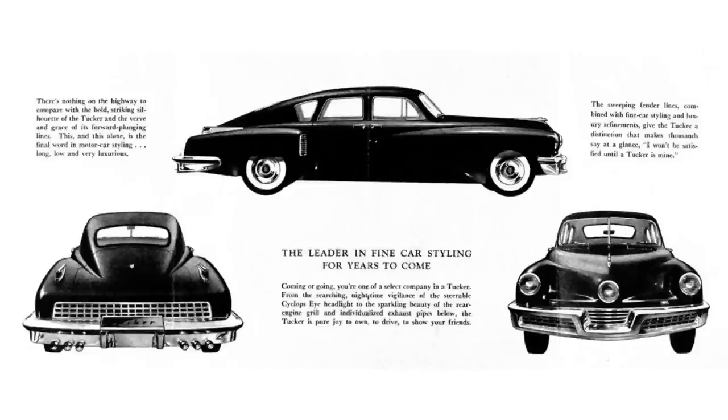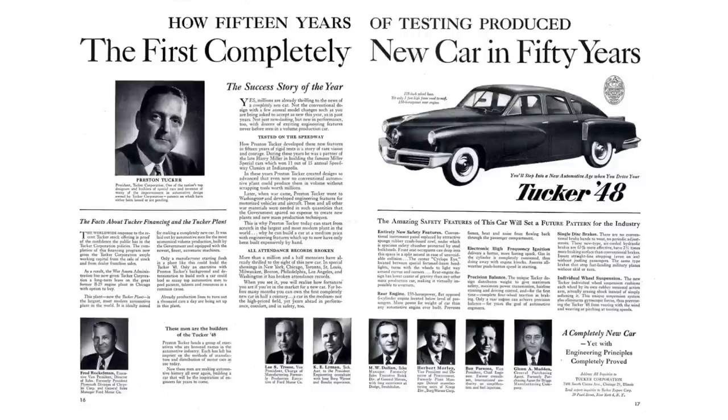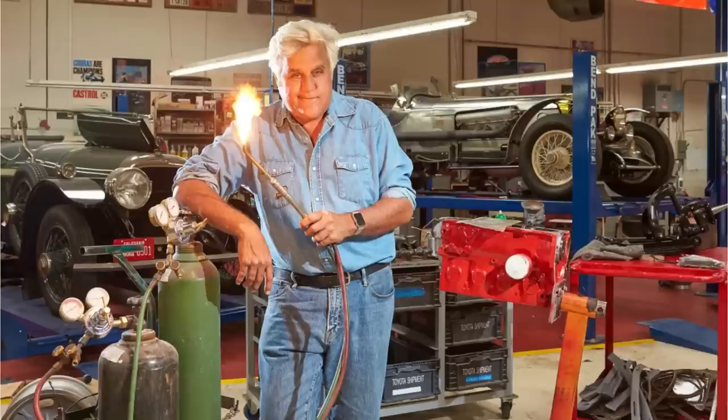A bit of a background story of how this episode came to be. A couple months back, a viewer asked if I could review a 1948 Tucker. For those that don't know, a 1948 Tucker was a huge deal because it was a brand new car — advertisements said the newest car in 50 years or something to that effect. Only 52 cars were made; depending on what source you read, 47 to 48 cars remain, and they cost more than a million dollars. Jay Leno doesn't even have one, and that's saying something.